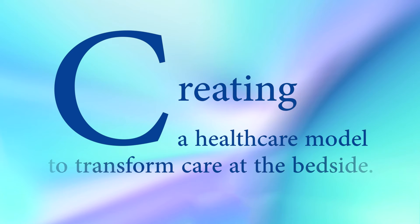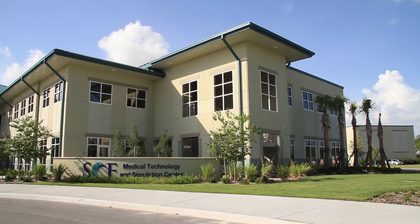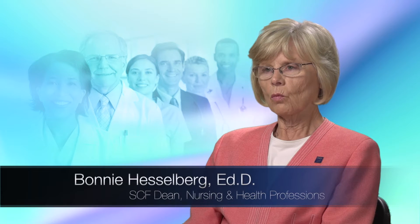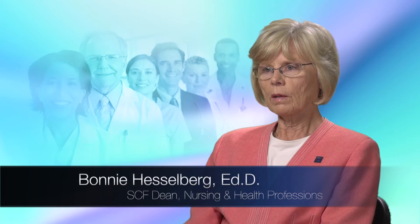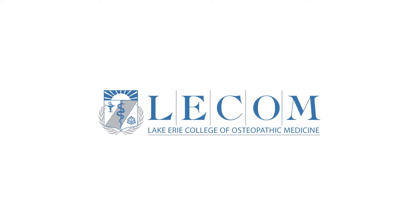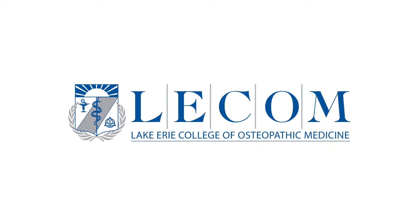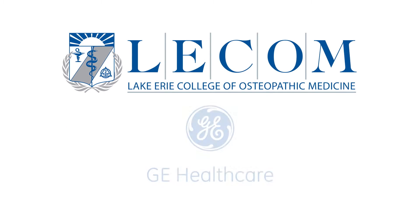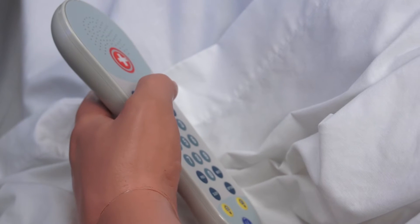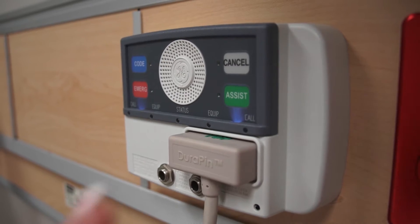Here at the State College of Florida, we're developing a model for health care delivery that will truly transform care at the bedside. Our model is building on working in partnership with our medical college, our local medical college of Lake Erie College of Osteopathic Medicine. We've also partnered with GE Healthcare to bring in the technologies of their nurse call communication system.